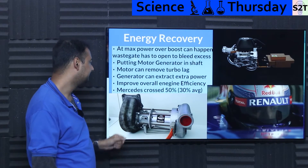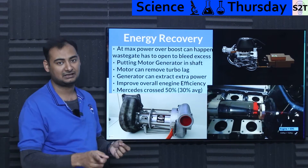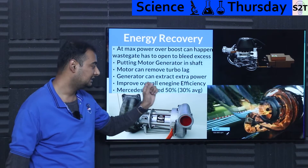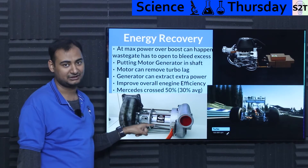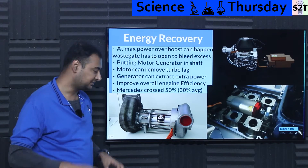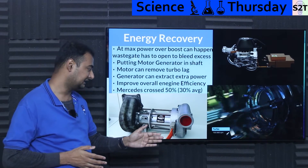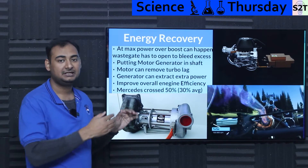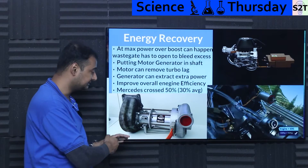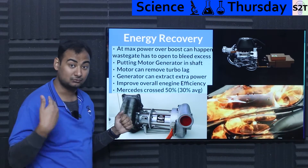Once the engine RPM climbs from 10,000 to 15,000, instead of opening the wastegate, you switch the motor to act as a generator and put an electrical load on it. This extracts energy and tones down the pressure so you no longer get over-boost, allowing you to stay at high boost pressure without opening the wastegate while recovering energy. In F1 terminology, these are called Motor Generator Unit - Heat, or MGU-H.